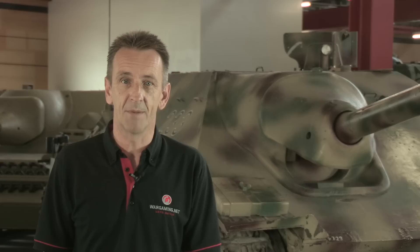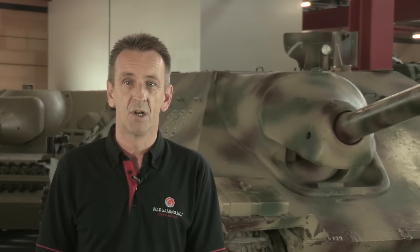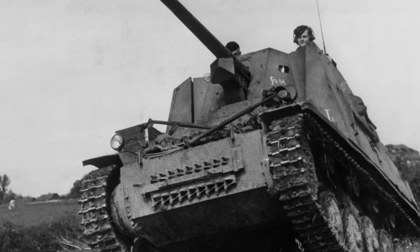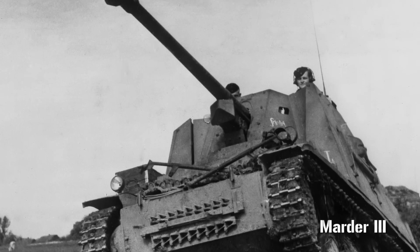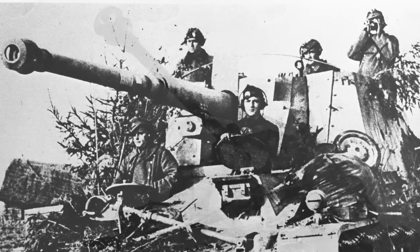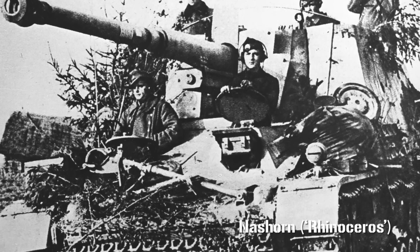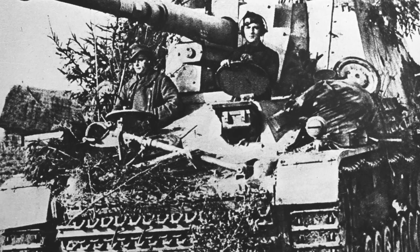It was also a numbers game. Allied tank production was outpacing Germany's, so solutions were needed that were cheaper and faster to build, which meant using existing chassis. This resulted in the Marder series of tank destroyers and later the Nashorns. But while all could carry powerful guns, they had thin armour, open crew compartments and a high profile, which made them easy targets.